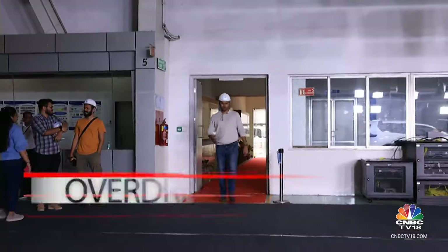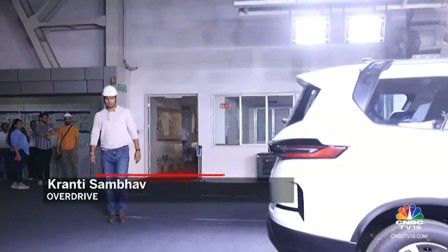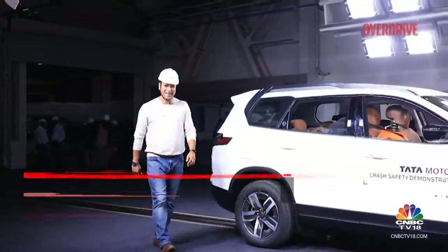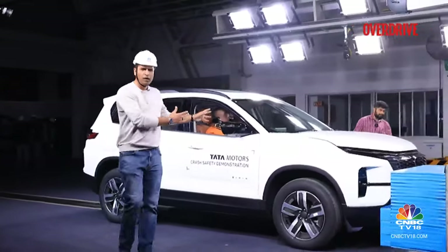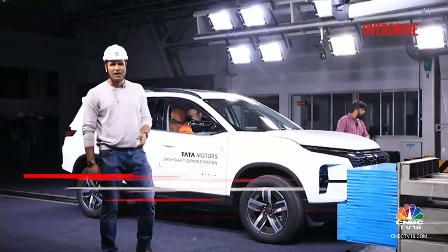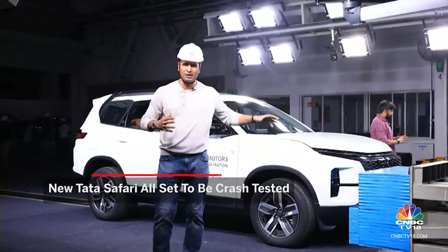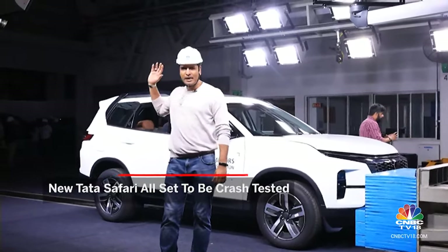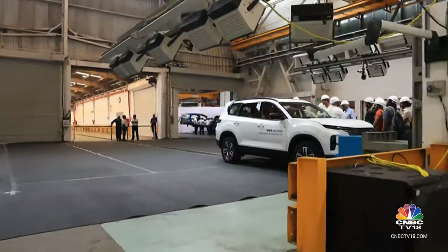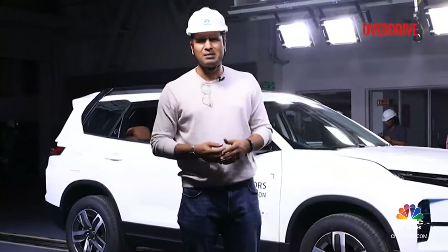It's an interesting case study of how a corporate vision can turn into your brand if you keep working on it over the years — and this is what safety is for Tata Motors. Right now, we are at Tata Motors' crash test facility watching a live crash test of the Tata Safari. We'll also understand what kind of mechanism goes behind the testing, the preparations, how these dummies work, and how you capture a crash that lasts maybe a couple of milliseconds.